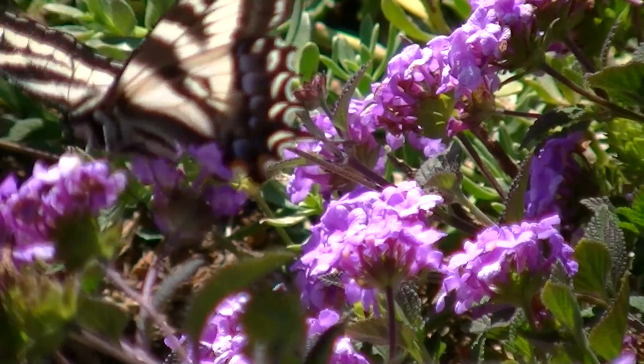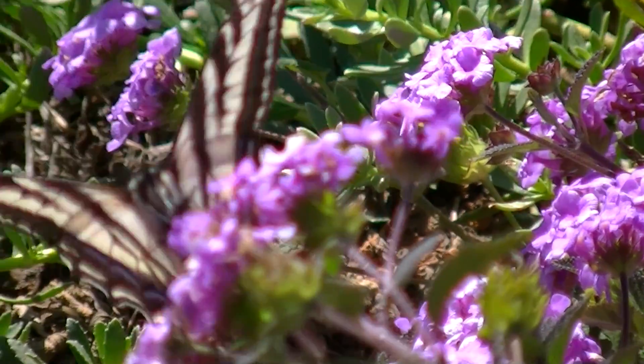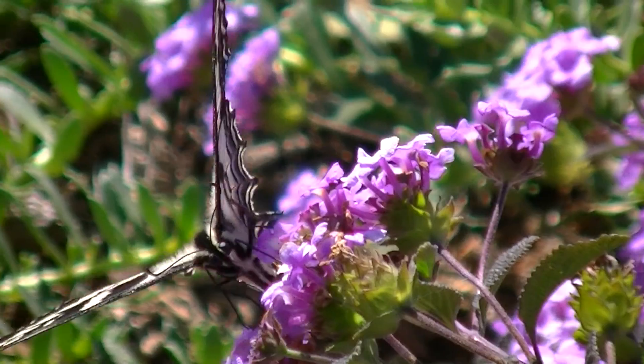With an average lifespan varying from 20 to 40 days, butterflies also play a very important role in cross-pollination and the production of fruit.